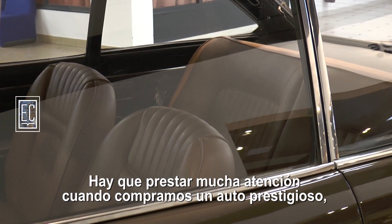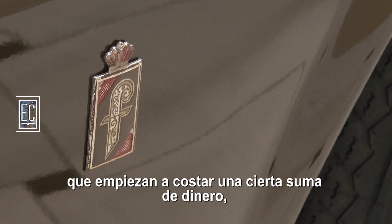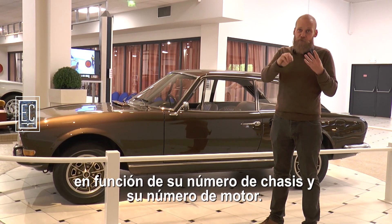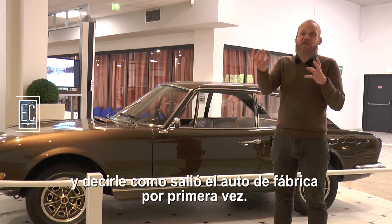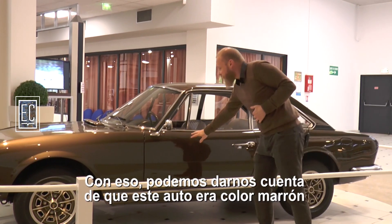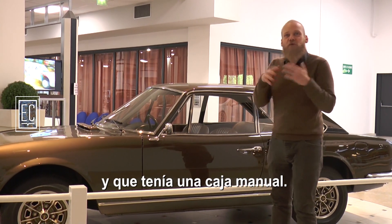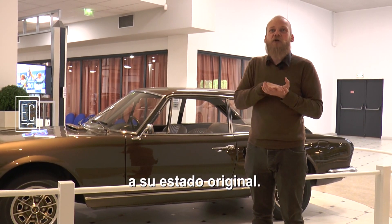Il faut faire très attention quand on achète des voitures prestigieuses qui commencent à coûter une certaine somme d'argent avant de les acheter. Nous pouvons faire une recherche qui coûte environ 20 euros pour pouvoir retrouver l'origine de la voiture en fonction de son numéro de châssis et de son numéro de moteur, et vous dire comment est sortie la première fois la voiture de l'usine. Avec ça, on peut retrouver que cette voiture était brune, à l'origine un brun métallisé, que l'intérieur était en cuir beige et que c'était une boîte manuelle. En fonction de tout cela, lorsqu'on restaure la voiture, on va ramener la voiture à son état d'origine.